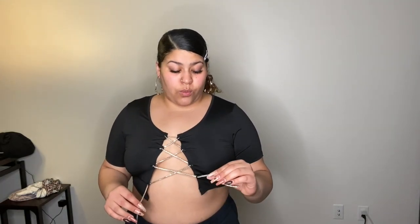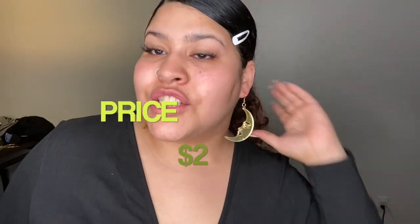I feel like you can show your curves off more with something that's tight. The style is really cute — I've been looking for something like this for a while. This one is kind of cheap feeling — you can tell — but it's Shein, so you know what to expect.